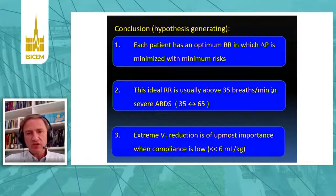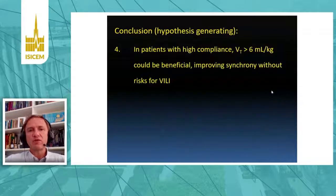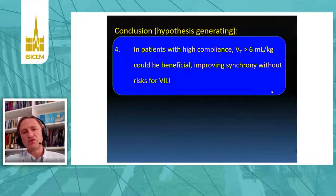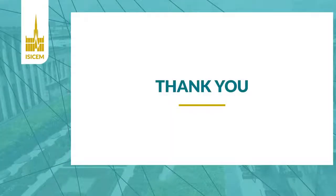A third important conclusion: extreme reduction of tidal volume is of most importance when compliance is very low, because any tiny reduction in tidal volume will produce a big drop in driving pressure. And finally, when compliance is high, tidal volume slightly above 6 mL/kg could be beneficial, improving synchrony without risks of ventilator-induced lung injury. These are the logical conclusions of this analysis, and this paper is going to be published very soon. Thank you very much.